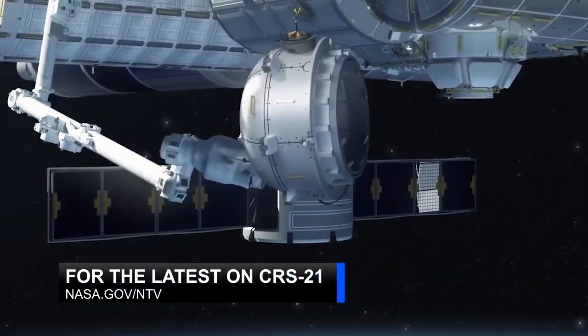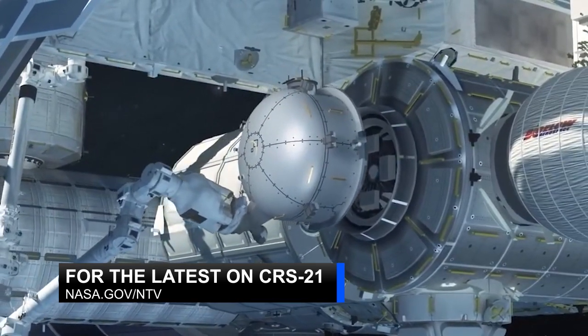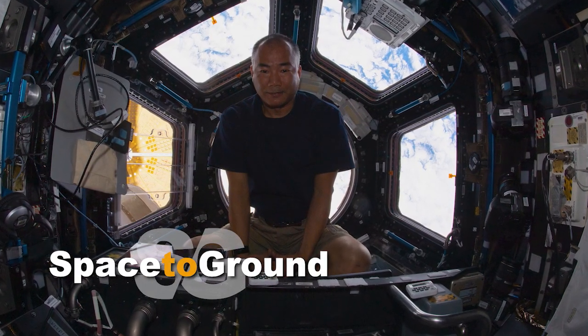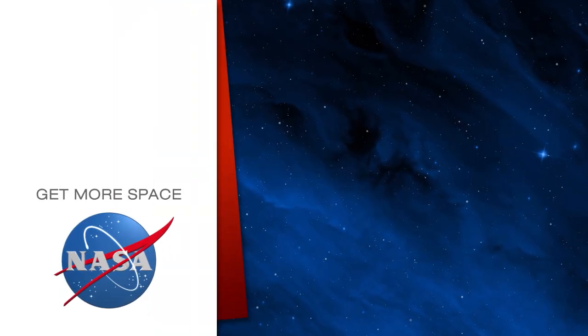Check out nasa.gov/ntv for the latest schedule on CRS-21's launch. Keep sending in your questions using the hashtag AskNASA. We'll see you next week. Subscribe for more space.